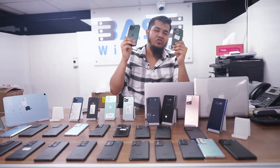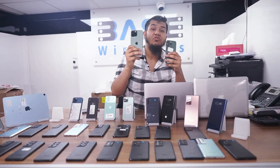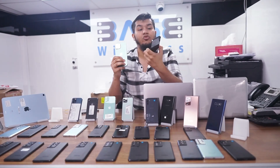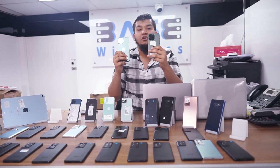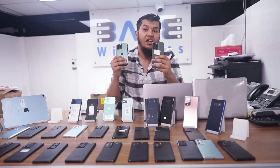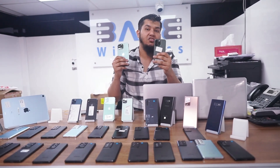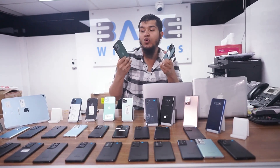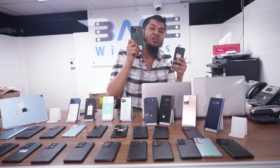iPhone 13 Pro Max, 256 GB with 10 months Apple warranty — battery health is 100 percent. iPhone 13 Pro, 128 GB — battery health is 100 percent, Apple warranty is 10 months. Condition may have little scratches. iPhone 13 Pro 128 GB is 2,950 Dirhams and iPhone 13 Pro Max 256 GB is 3,950 Dirhams.